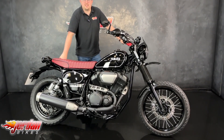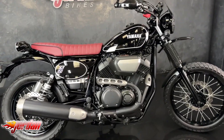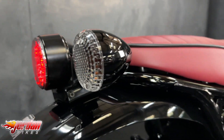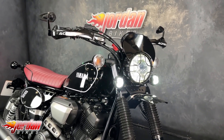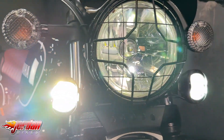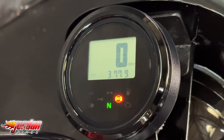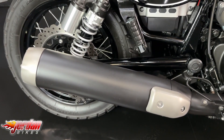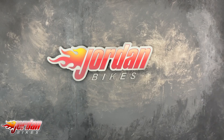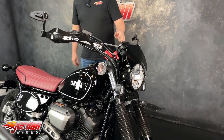Hey guys, it's Dylan at Jordan Bikes and today we have for sale this lovely Yamaha SCR 950, also known as the Scrambler 950 by Yamaha. These are a super cool bike using the 950 V-twin engine.